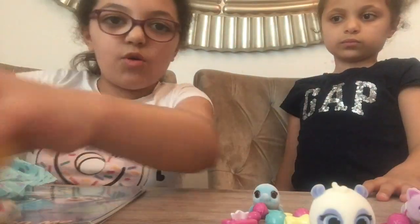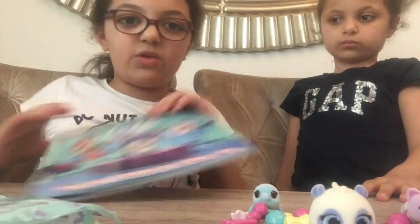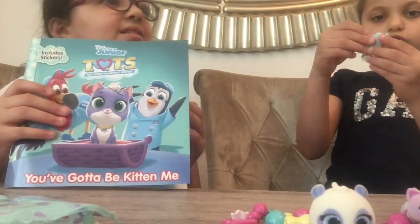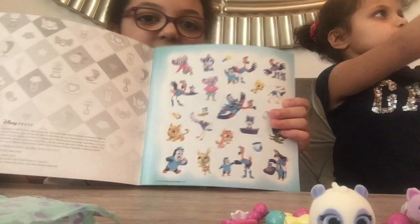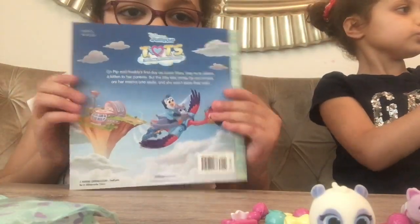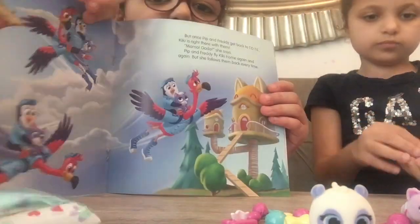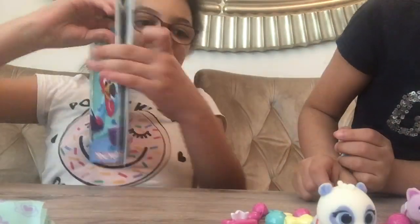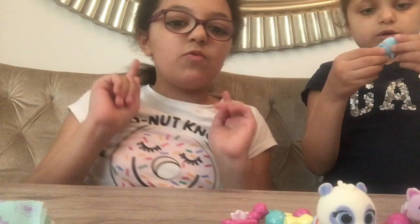Now I'm going to show you what's in this coloring book. In here you get some stickers, a story, more stickers, and activities.